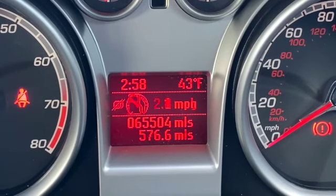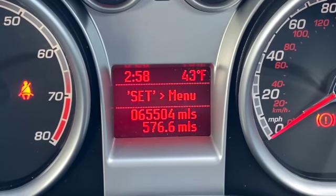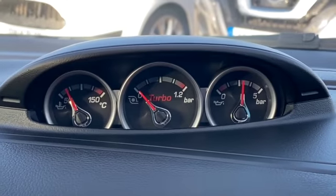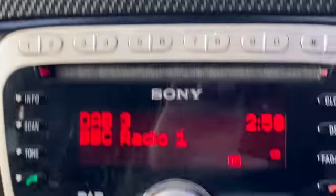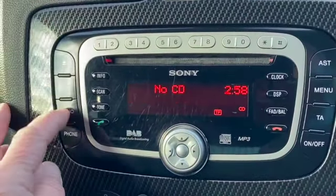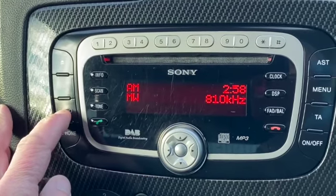You've got your audio controls and your trip computer controls just next to your steering wheel. You can see the mileage — 65,504 — and above that I'm scrolling through all your trip computer options and various bar gauges at the top. The Sony DAB AM FM radio with CD and AUX is fitted.